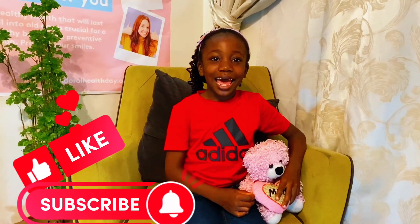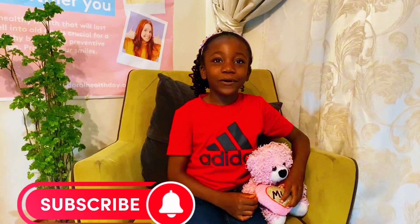Hi everyone, my name is Hanao Laoye. I'm a dental therapist. If you're new here, you're welcome. Please subscribe, like, and share our video. Hit the notification button so that you know when I upload new videos. And if you've been here before, I'm super excited to have you back. Thanks for joining.